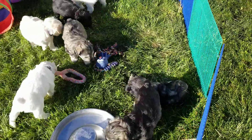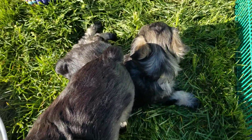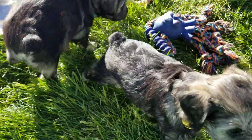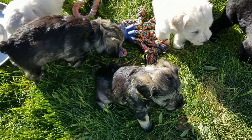We'll start with Lexi. She's right here with the yellow collar. Lexi — they might want to be doing nap time now. Hi Lexi! She is two pounds ten ounces.